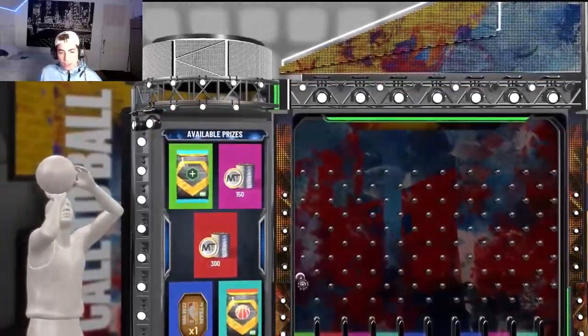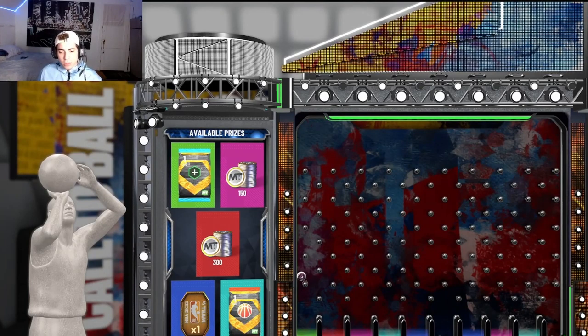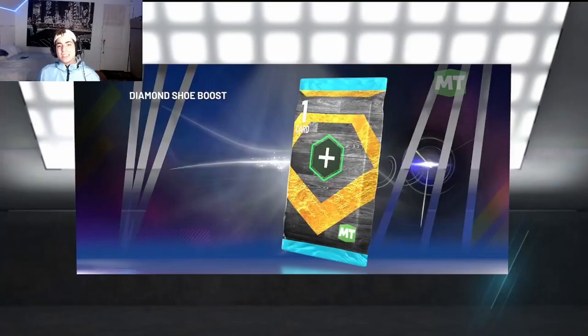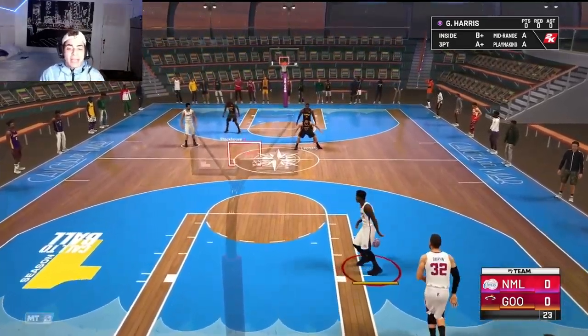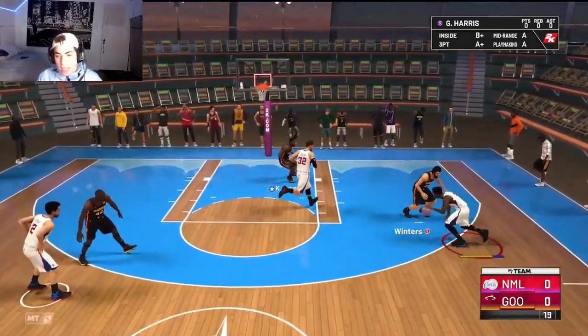We got it! We got both shoe packs. I'm gonna skip the next game so you guys don't have to wait through the sound the whole time. As I was editing, I realized the other game didn't have game sound. This next guy looks a little bit harder to face — probably gonna be a lot harder.